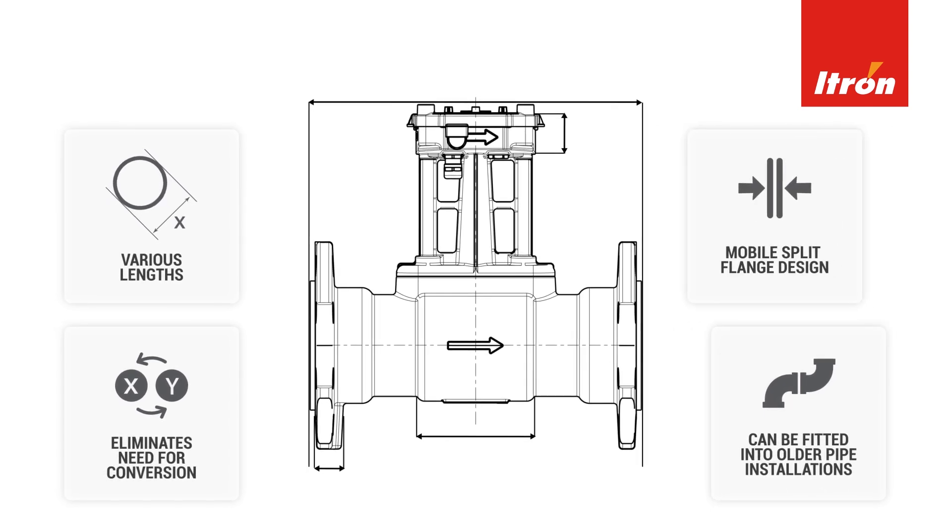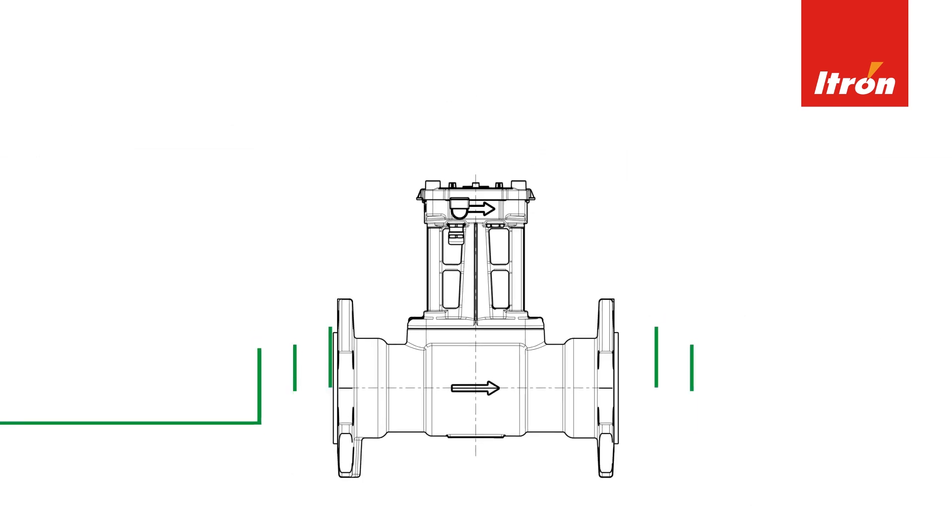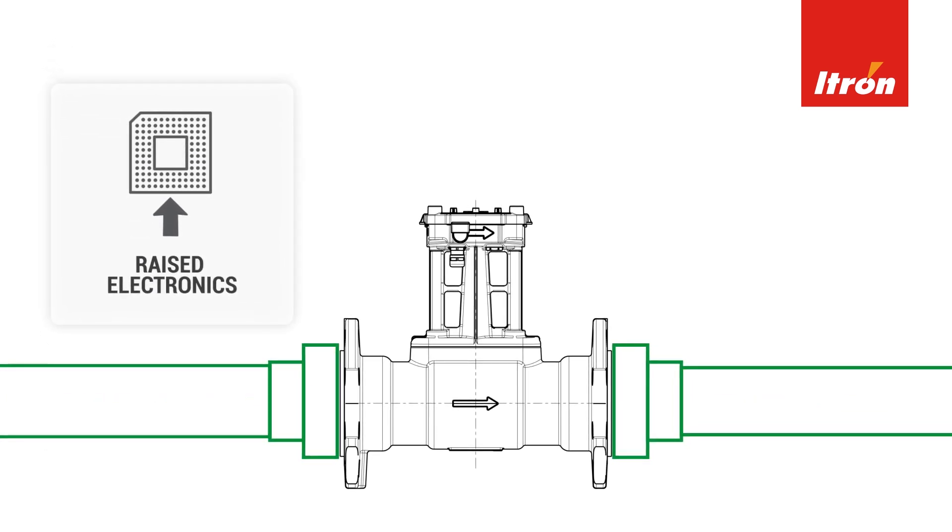The meter's mobile split flange design makes the installation process convenient and easy. The Exonic's raised electronics allow full pipework insulation.